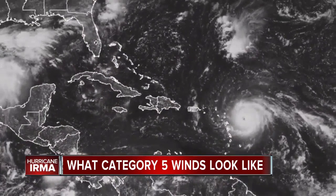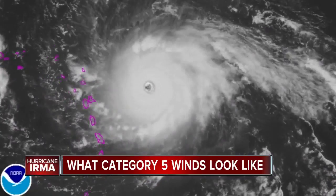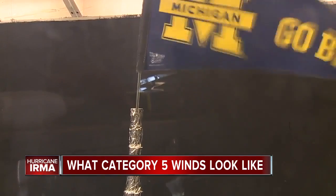Those in the path of Irma are now preparing for what is said to be a potentially catastrophic hurricane, and one look inside Michigan's wind tunnel and you can only imagine. In Ann Arbor, Kimberly Craig, 7 Action News.